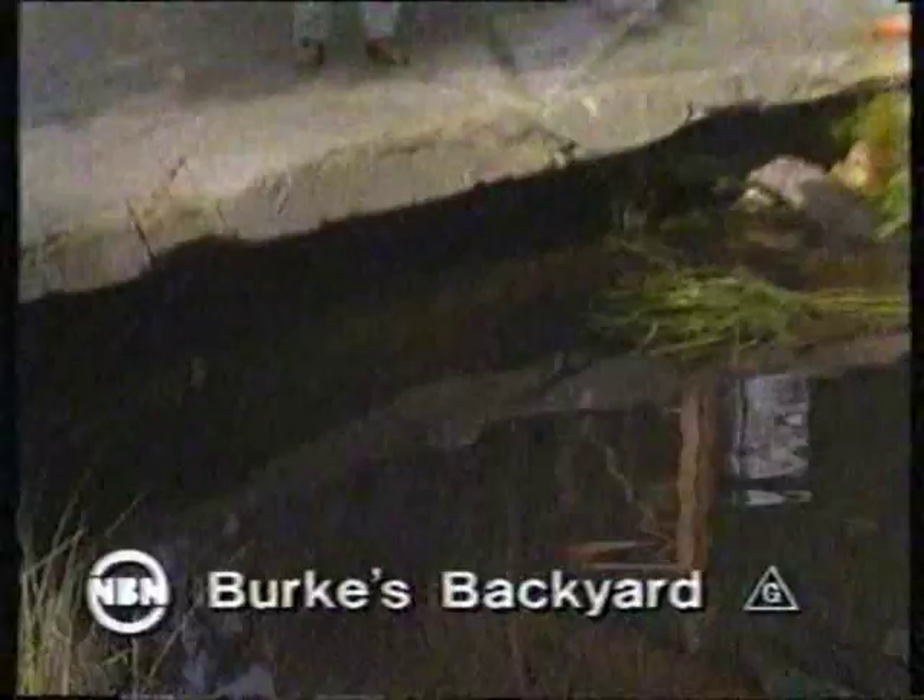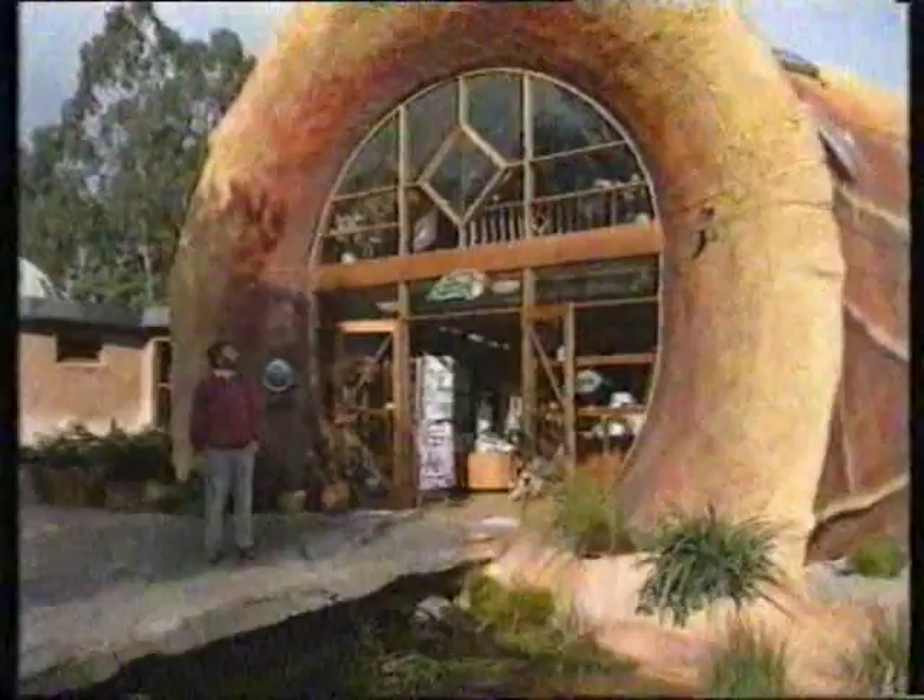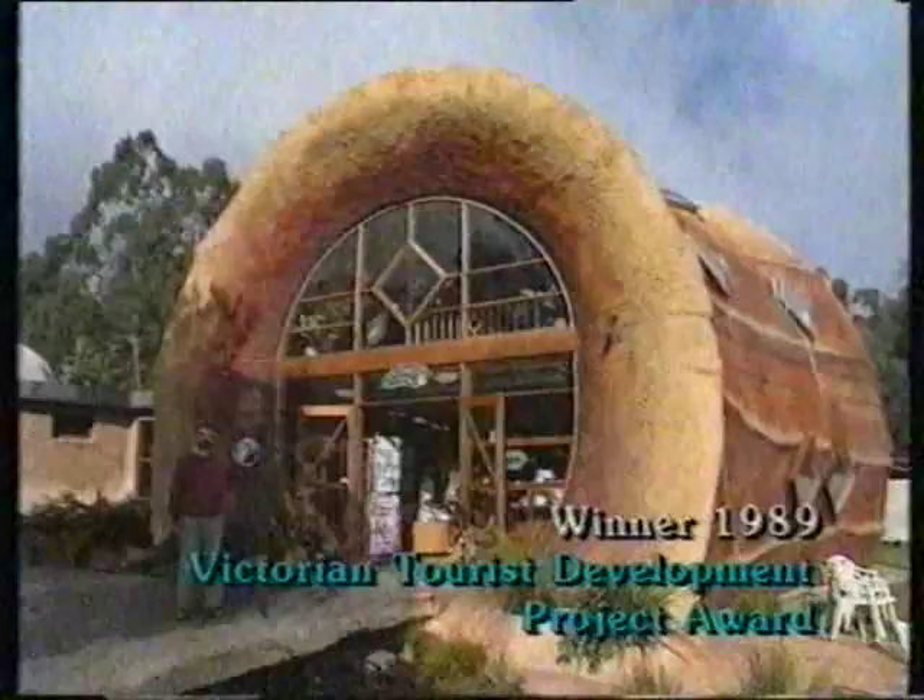Big pineapple, the big spud, and yes of course the big merino. Well, this is the latest addition to that giant group of things. This particular one is a giant gumnut, part of the gumnut village in Victoria, and many people would say that these giant tourist attractions have finally come of age with the advent of this particular one.